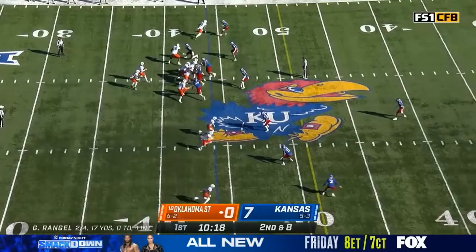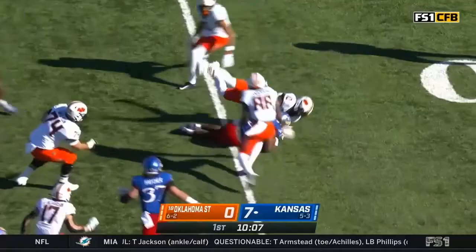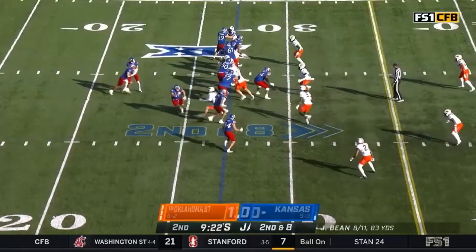Just a four-man rush. Let's see if somebody can beat coverage. And another interception — it's picked off by Kansas. That's Melo Dotson, number three, the redshirt sophomore. He was really the one who made the yardage in many respects on that drive.